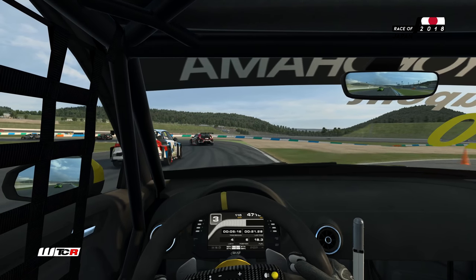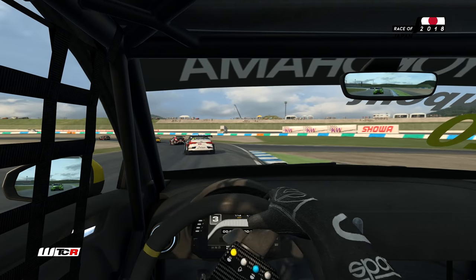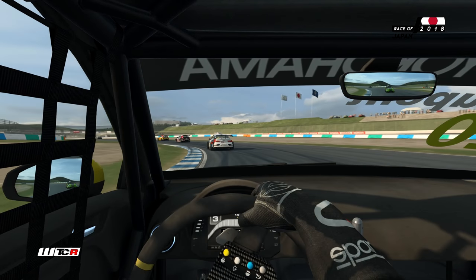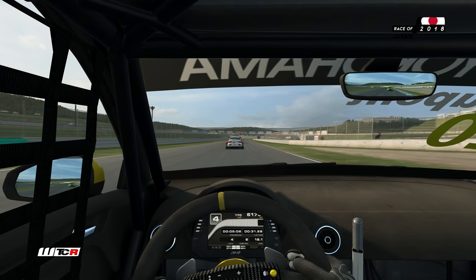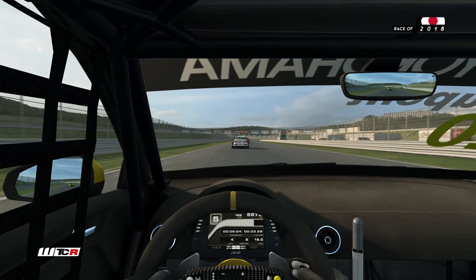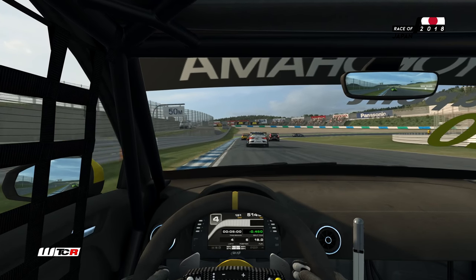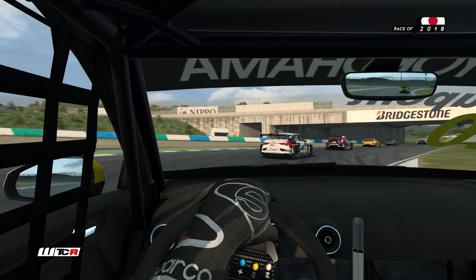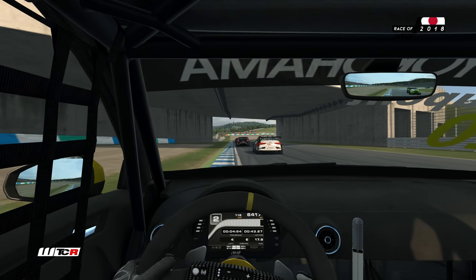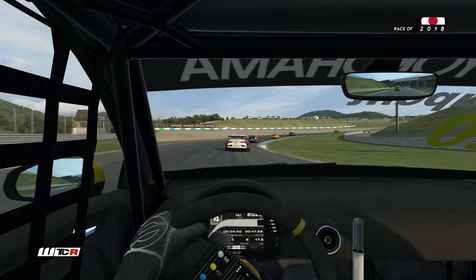Devant ça continue de se battre pour la deuxième position entre Benjamin Lessen et Tom Coronel. Et pour la troisième place maintenant avec James Thompson, le Britannique qui revient du diable Vauvert — il était dans le fond du classement en début de saison et enchaîne les résultats dans le peloton de tête. Et le Timo Lincoln qui doit aussi aller chercher des points. En Chine, les Honda ont fait la loi avec leur quasi double triplé.